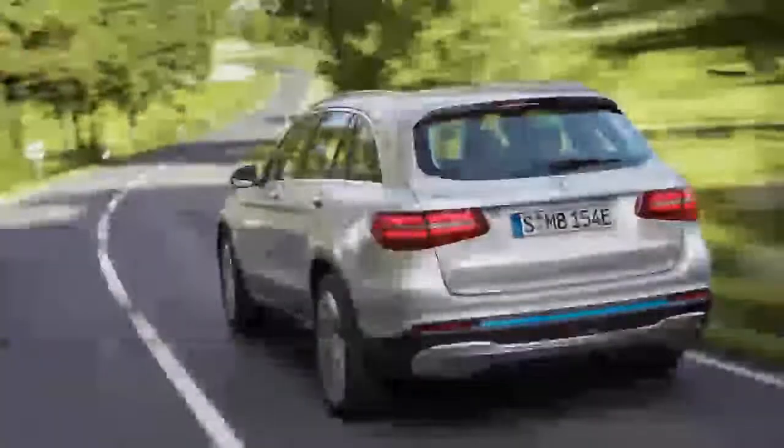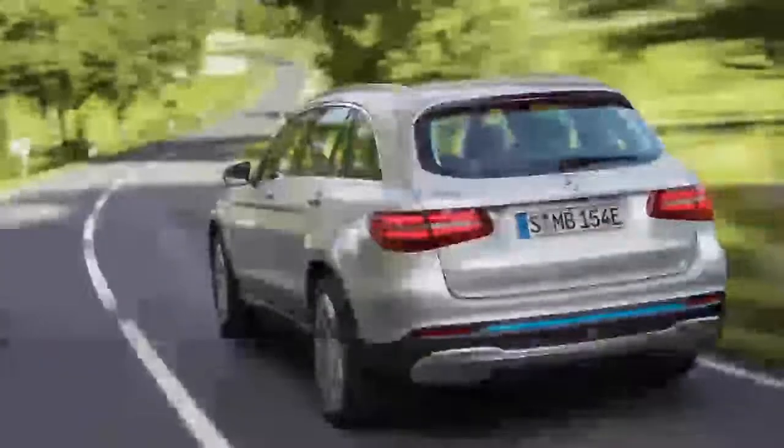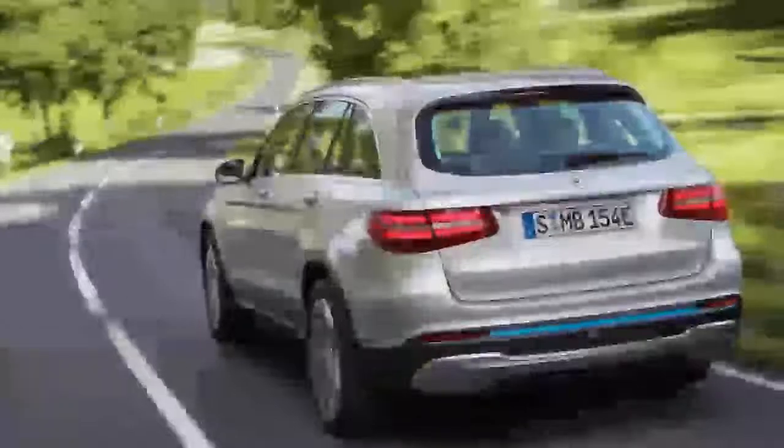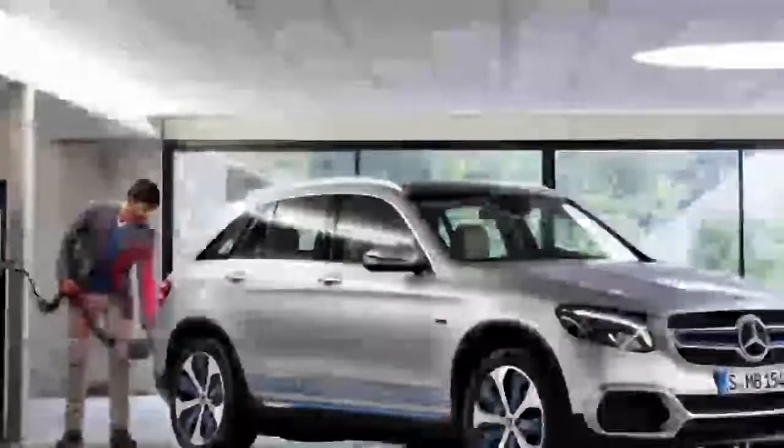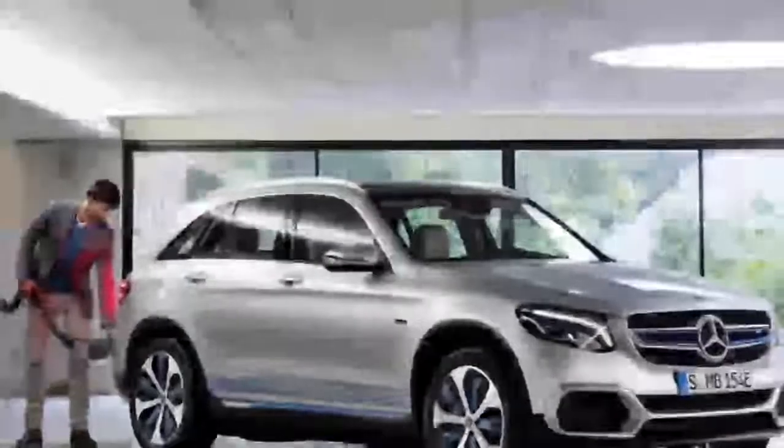Speaking of those tanks, they're situated between the axles, within the crash structure of the car, to ensure the maximum possible safety. It's too early to know about pricing, but expect to pay a heavy premium over the $40,000 starting price of a traditionally-powered GLC. Progress — she doesn't come cheap.